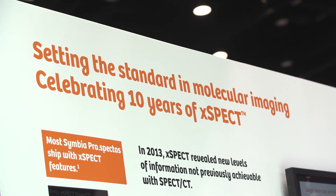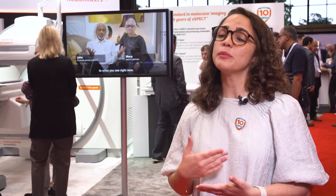The second milestone is EXPECT's 10th anniversary. EXPECT was introduced at SNMMI 2013, and by leveraging the CT as the frame of reference for reconstruction, image quality improves and features such as EXPECT BONE and EXPECT 1 are made possible.